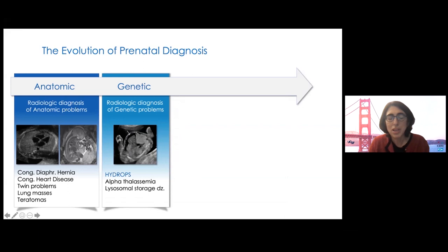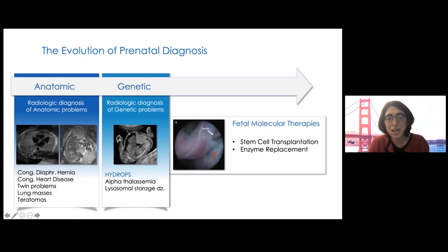Hydrops is the final common pathway for dozens of different conditions. We now understand that many fetuses with hydrops actually have single-gene disorders. The top two treatable conditions are alpha-thalassemia and some lysosomal storage diseases. Not surprisingly, they have been at the top of our list for starting new therapies. We're now offering participation in a clinical trial of fetal therapy at UCSF for these conditions.